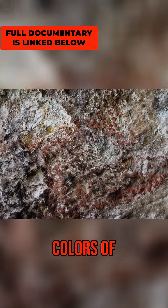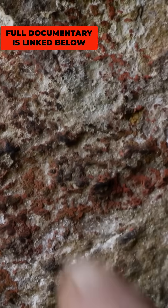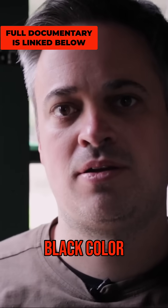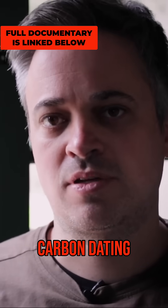I've done classical archaeology, Egyptology, and ancient Near Eastern studies. One would have to analyze the colors of this pictogram and compare it to other pictograms found nearby. There's a lot of carbon in there — you could do some carbon dating or something like that.